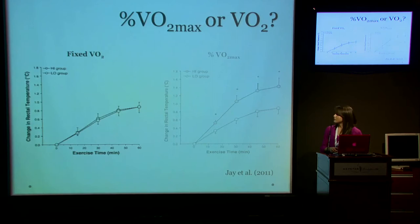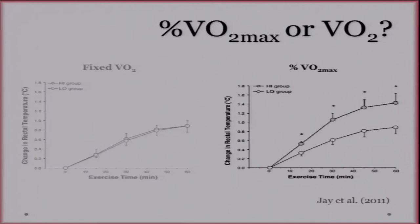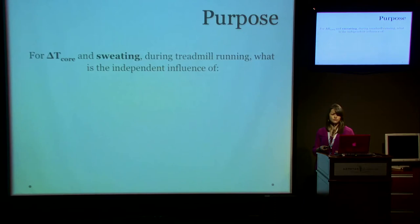A study in 2011 by Jay et al. showed that a fixed VO2 resulted in identical changes in core temperature between a fit and unfit group, whereas a relative exercise intensity resulted in significantly greater changes in the high fitness group compared to the low fitness group. This study was done on a cycle ergometer, so the question with running is: will a fixed running speed elicit a fixed VO2, or will differences in running economy be significant enough to result in physiologically significant differences in thermoregulatory responses?